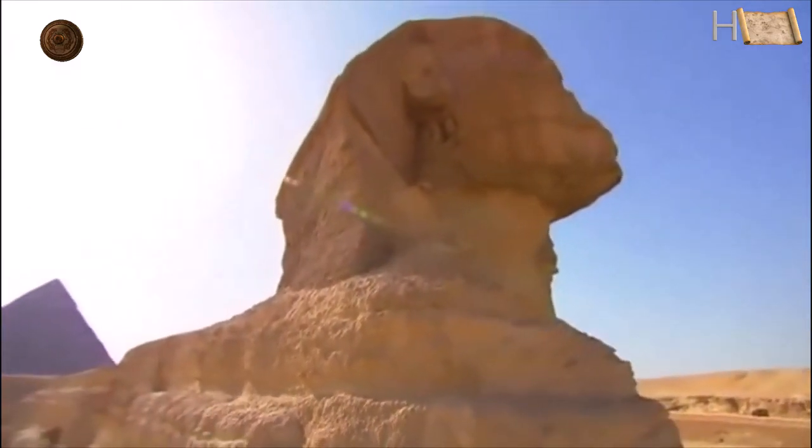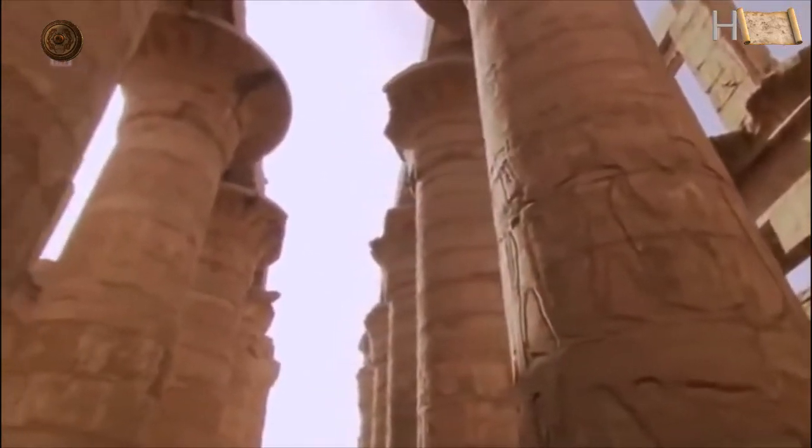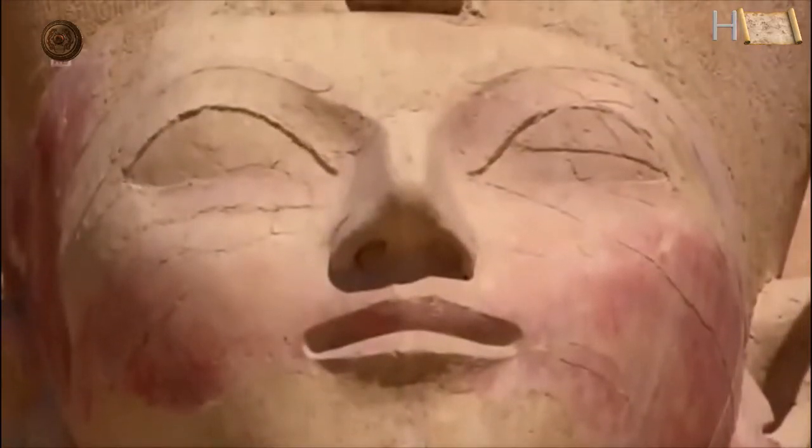The glories of ancient Egypt, from its magnificent temples to its breathtaking burial chambers. Archaeologists have struggled to explain how this extraordinary society suddenly came into being 5,000 years ago. But now the latest in a series of discoveries is changing the way they think about the dawn of civilization itself.